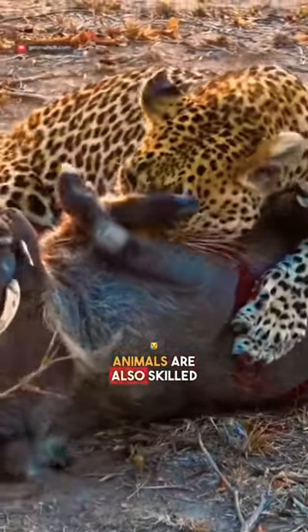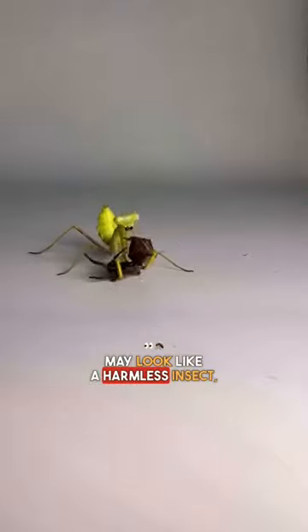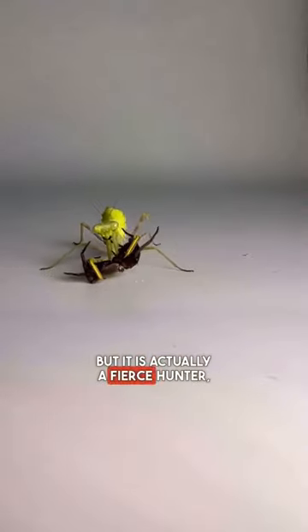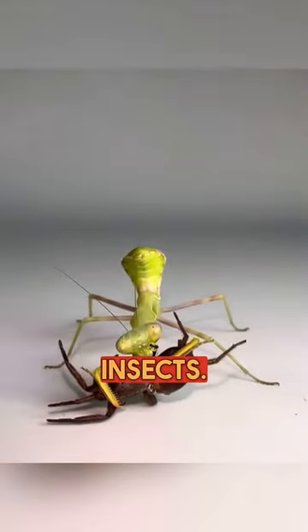But did you know that some prey animals are also skilled hunters? The praying mantis may look like a harmless insect, but it is actually a fierce hunter, using its front legs to snatch and kill prey, such as flies and other insects.